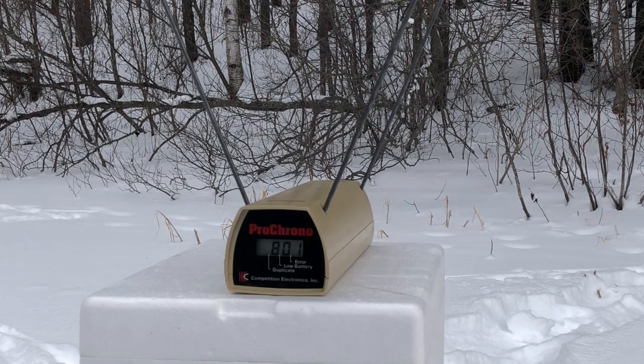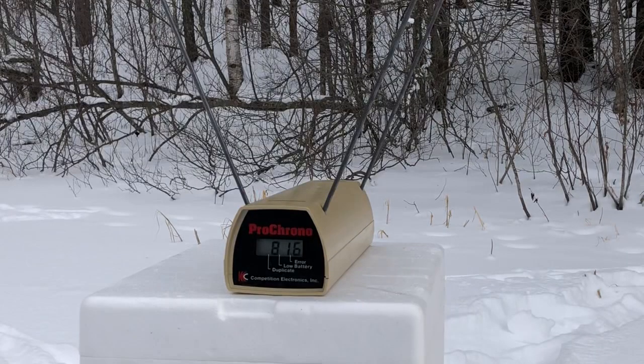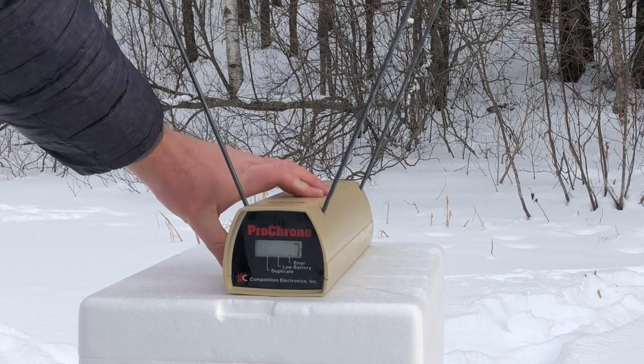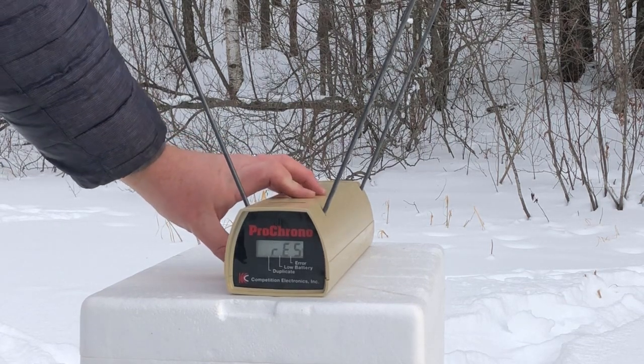9mm velocity readings from the Ruger EC9S: 775, 801, 811, 817, 815, 811, 816. Empty — nice hold-open feature. That is the 7 rounds of 9mm from the Ruger EC9S. 7 shot average: 806 feet per second.